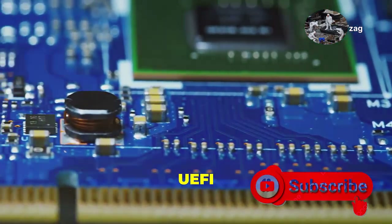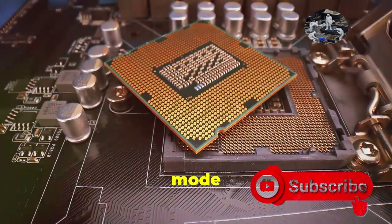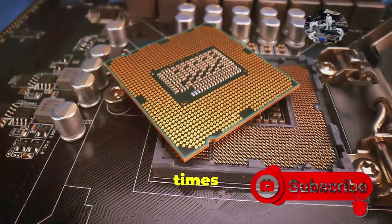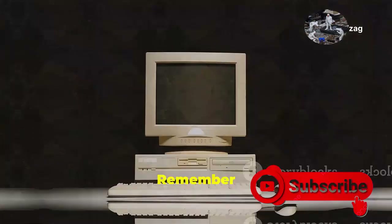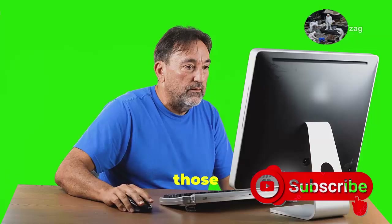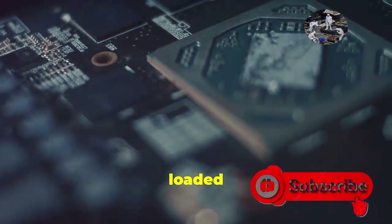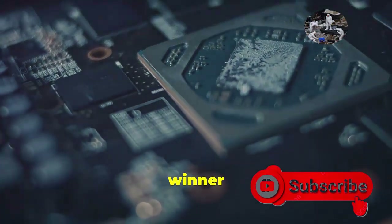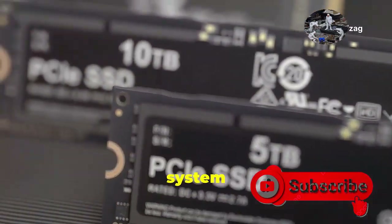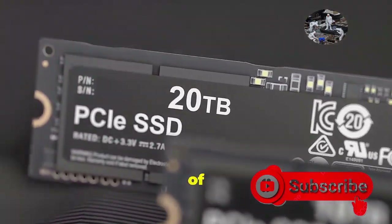But the beauty of UEFI goes beyond just looks. It boots up in 32-bit or 64-bit mode and can address way more memory than its predecessor, which translates to lightning-fast boot times that leave BIOS in the dust. Remember that feeling of waiting an eternity for your computer to start? UEFI kisses those woes goodbye. UEFI comes loaded with a bunch of modern features, from secure boot capabilities that protect your system from malware to support for larger hard drives.